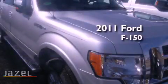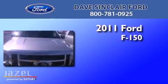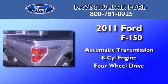This is a brand new 2011 Ford F-150. This truck has an automatic transmission, a V8, and the added safety and control of four-wheel drive.